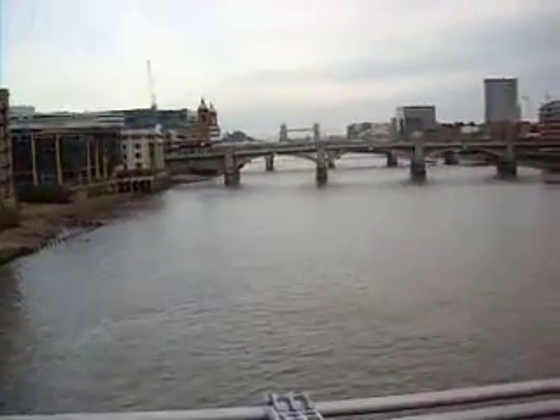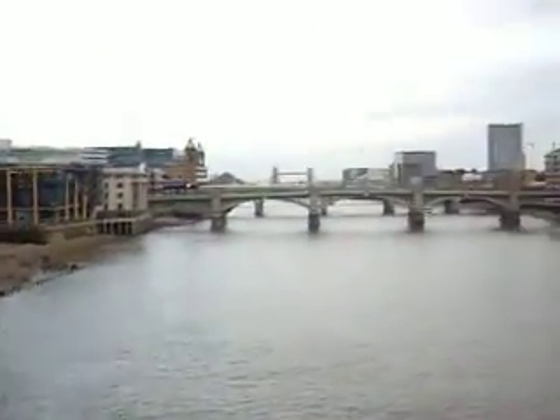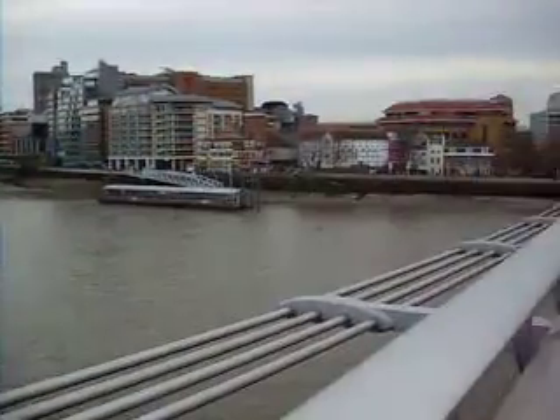Of course, then you have the beautiful, beautiful Thames — clean and lovely to drink, I'm sure. But then you have the Tower Bridge way over there and all kinds of stuff. So, a nice little thing to do when you're here in London: just walk around from St. Paul's down to the Globe and the Tate Modern.